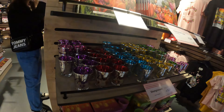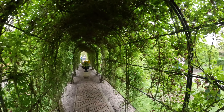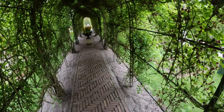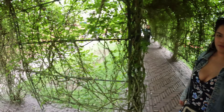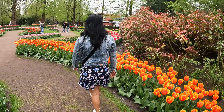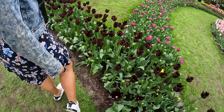Souvenirs! Important to have at home. This is a beautiful souvenir. This is like a tunnel — the tunnel of love. Here we have some dark flowers.